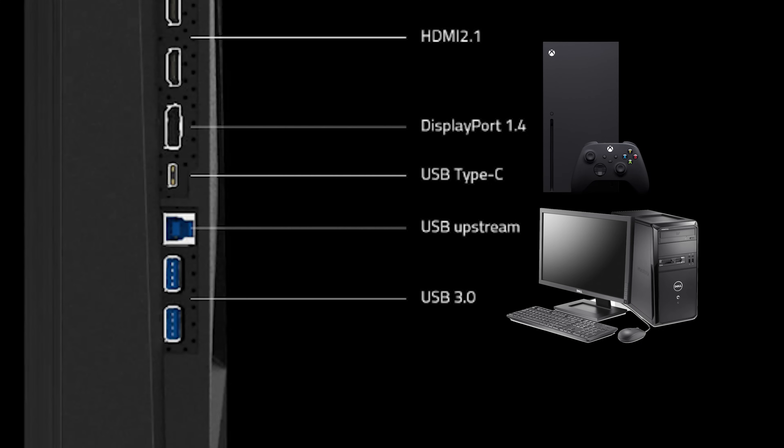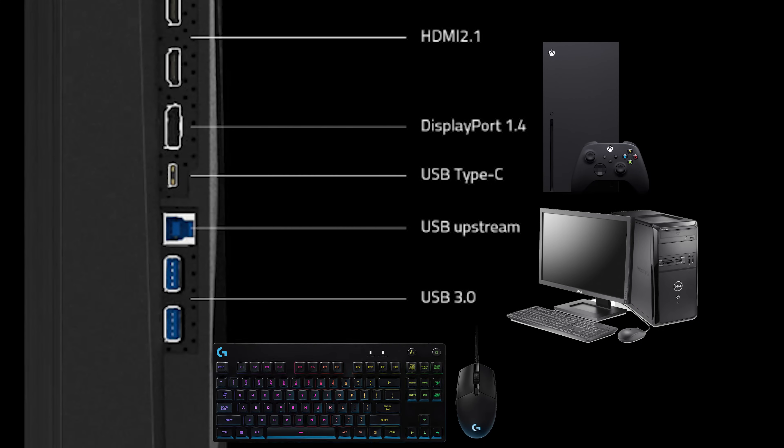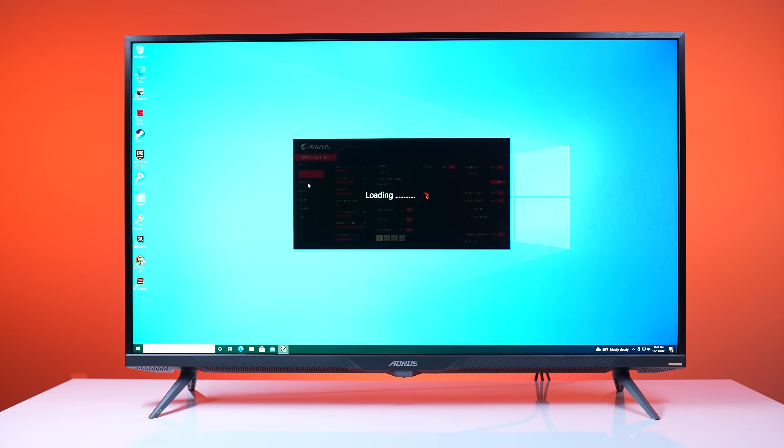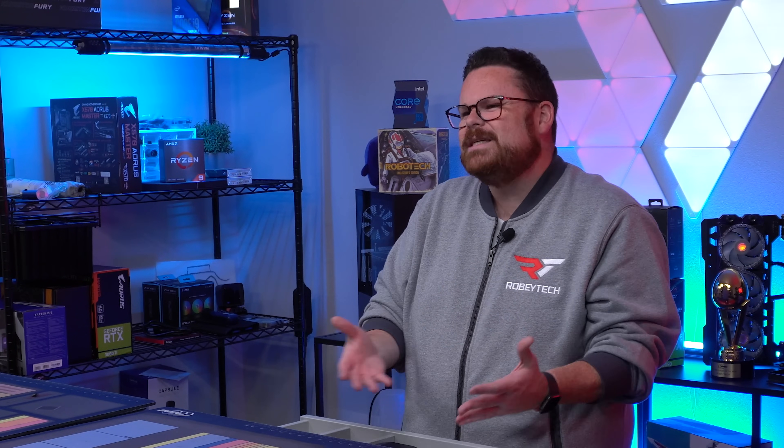When everything is hooked up, you can plug your keyboard and mouse into the monitor's two USB 3.0 ports, and you'll be able to utilize the KVM switch via the KVM button on the monitor or within the menu settings. There will be a tiny bit of latency by not plugging directly into the computer, but nothing you'll notice while playing a game. If you're competitive gaming in tournaments, you may want to skip the KVM and plug directly into your computer.